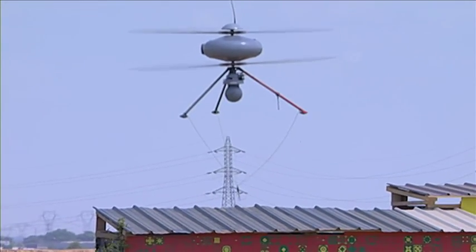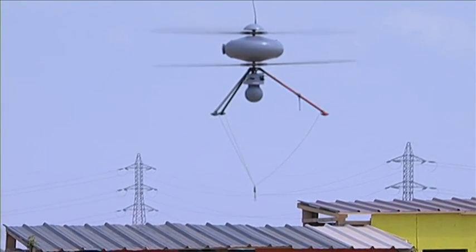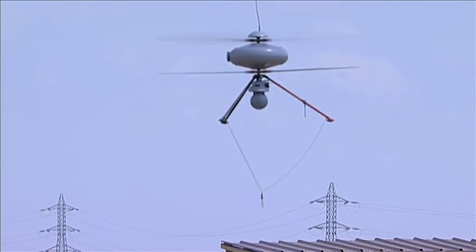The model presented here today is the electric version, which can operate for 60 minutes between charges.